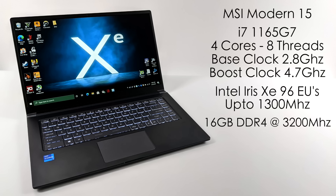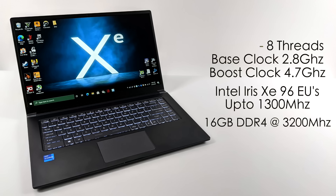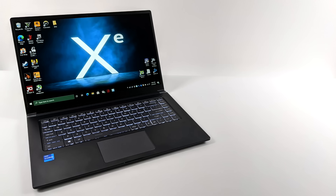This is the MSI Modern 15 with the i7-1165G7 — 4 cores, 8 threads, base clock of 2.8 GHz, boost of 4.7 GHz. The built-in GPU is the new Intel Iris Xe with 96 execution units. The i5-1135G7 has the one with 80 execution units, so this one should be a little higher end. It has a maximum clock up to 1300 MHz, and we have 16 GB of DDR4 running at 3200 MHz.